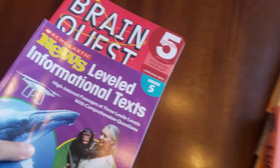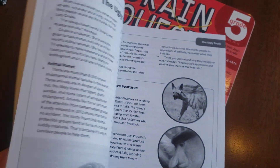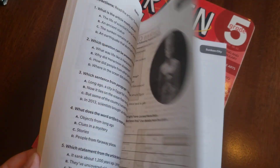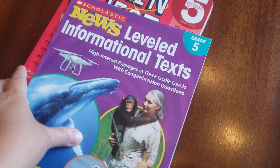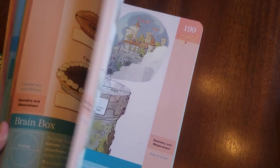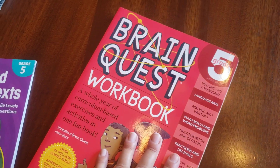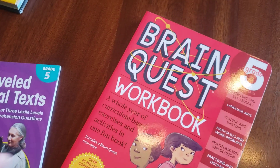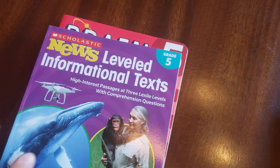These are just a couple of extra reading and comprehension resources. This is a Scholastic book with different news articles, and then there's Brain Quest. Brain Quest is not a real school book, but it's one of those things I let her include as one of her choices. She'll do that once in a while just for something easy and fun.